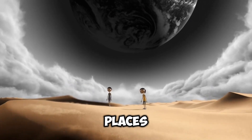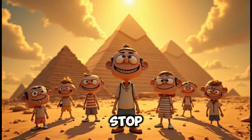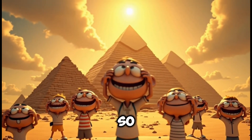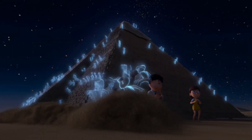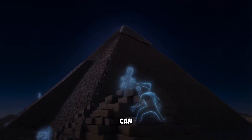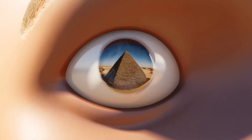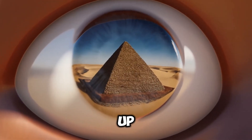I think we can all agree, there are some places on this planet that just feel different. They make you stop and wonder. And none more so than the great pyramids of Giza. They've stood there for millennia, a silent, powerful testament to a time we can barely even imagine. And every time you see them, every time you think about them, one question keeps coming up: How?